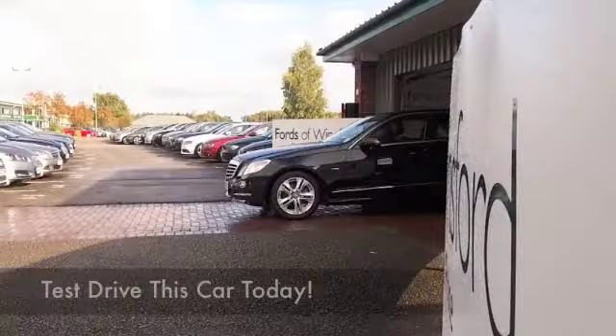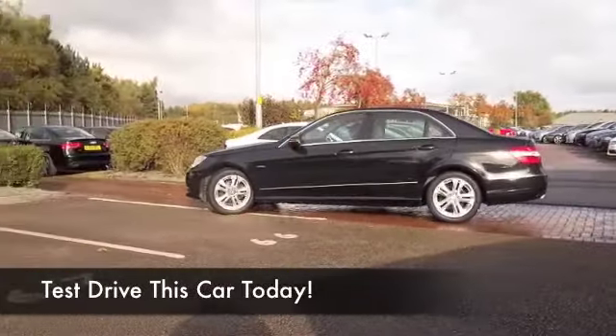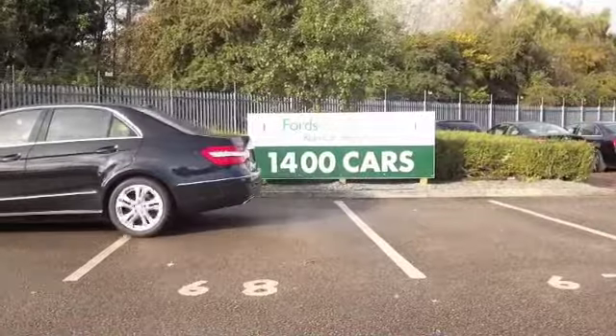On a nice long motorway journey, the E-Class is the sort of car you want to be driving. It's a very comfortable cruiser and yet very dynamic to drive as well, so really a lovely car wherever you're driving it.